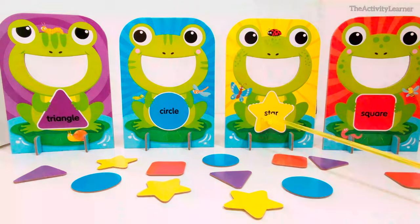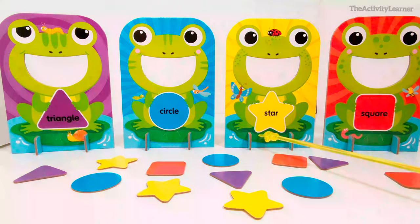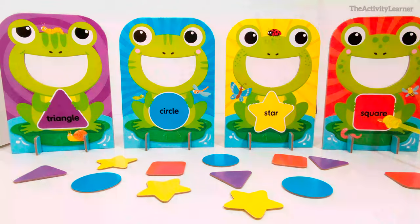This frog is holding a yellow star. A star has ten sides. This frog is holding a red square. A square has four sides.